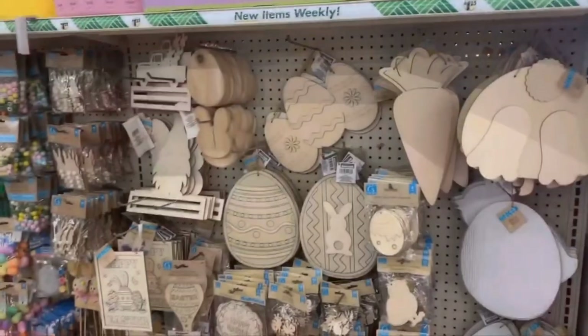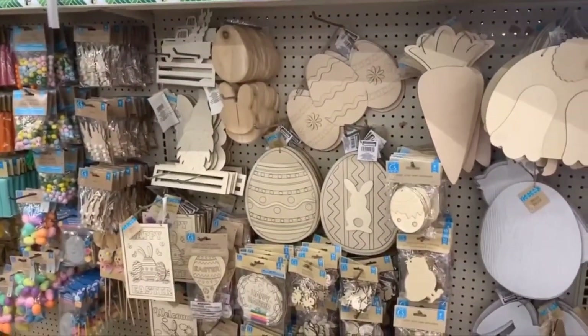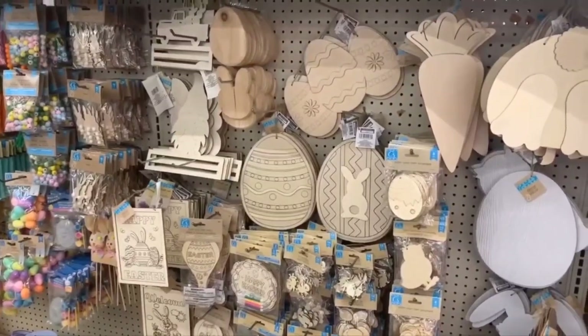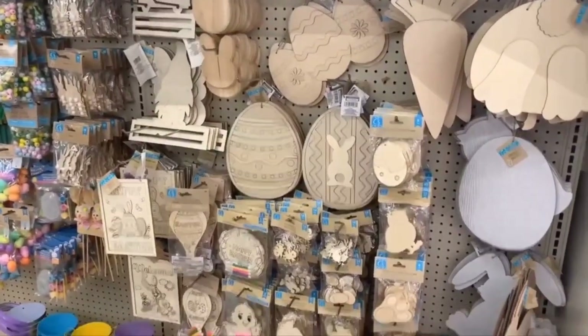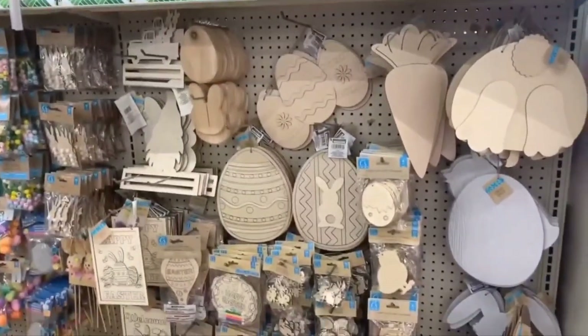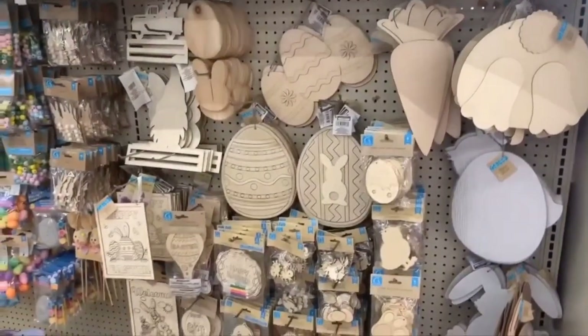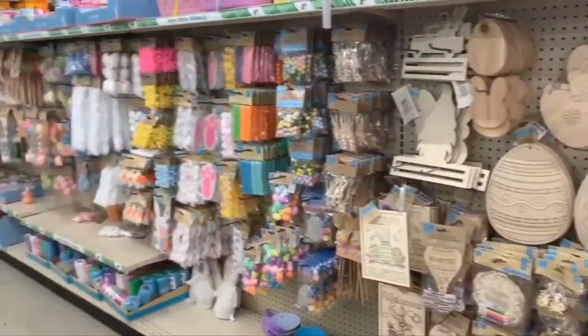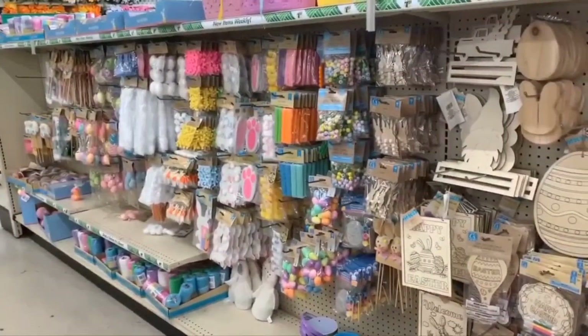I am in Zephyr Hills on Route 54 — I'm not sure what store number I'm at. I come here every once in a while; the manager's name is Dan, very nice. You can ask him for help. All the Easter items are out, so I'm going to give you a little close-up.